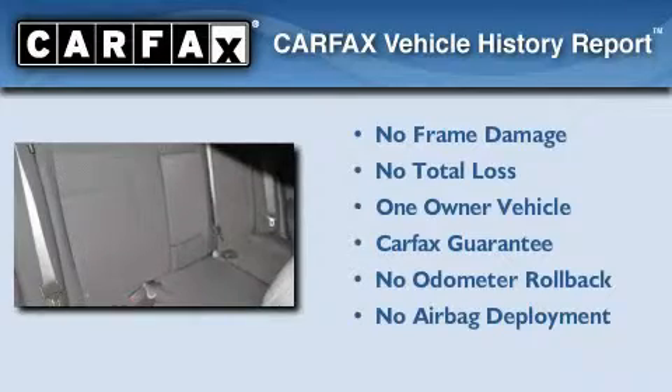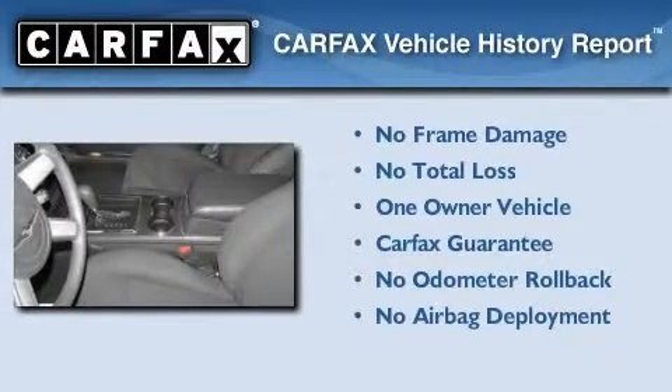This Chrysler has had only one owner and it qualifies for the Carfax Buyback Guarantee.